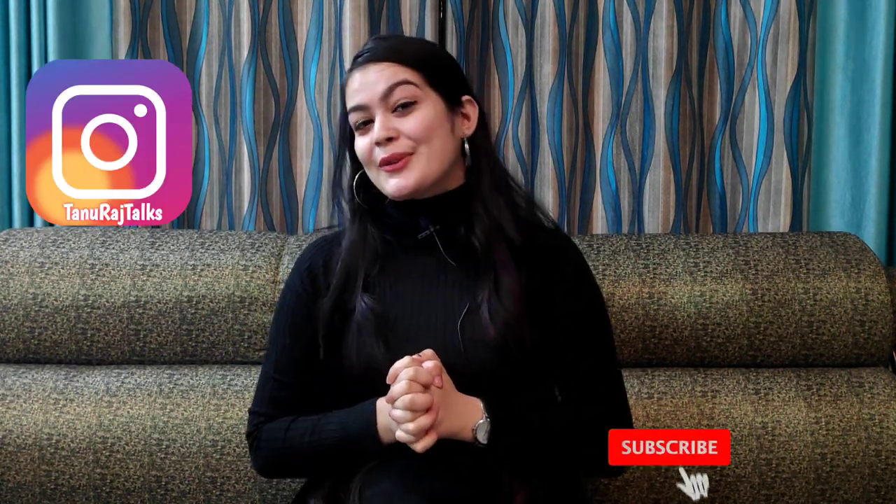So guys, this was the video. I hope you liked it. If you liked this video, please like and share it. If you are new, subscribe to the channel — you will get new haul videos. Thank you so much for watching. Bye bye!